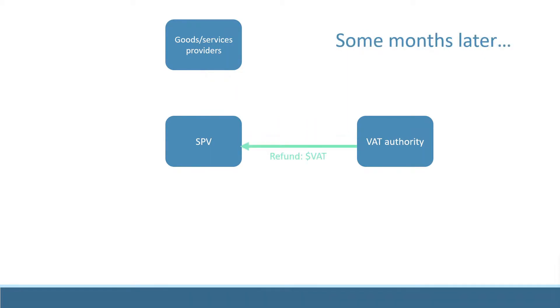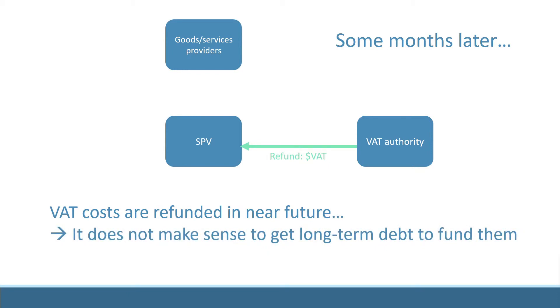Because they are refunded in the near future, VAT expenses differ from the other costs incurred during construction. It does not make sense for the project company to fund these expenses with the same long-term debt used for its other costs.